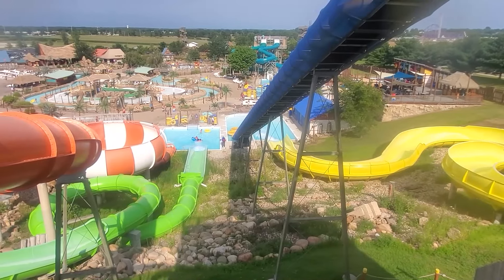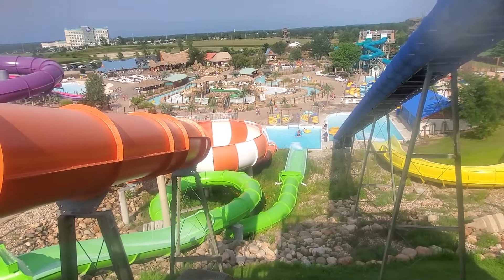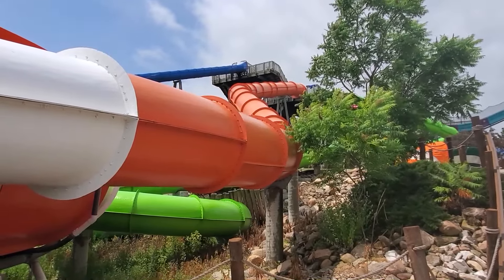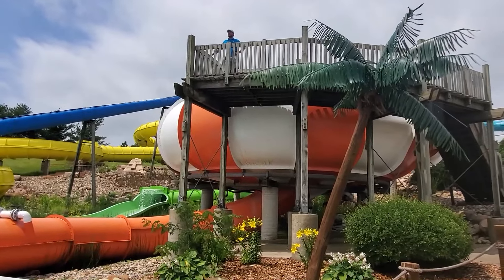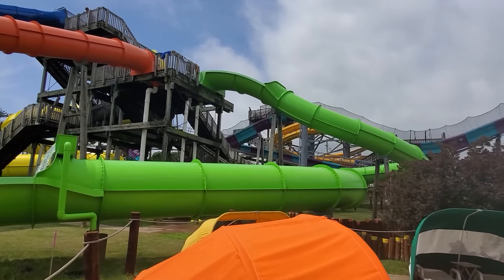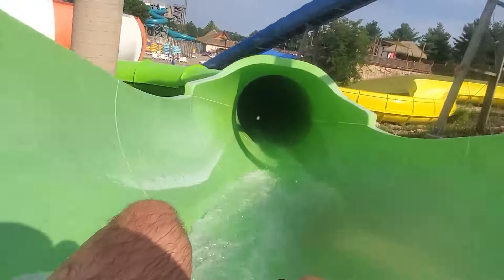On the same tower is Tangerine Tempest, an inner tube slide for single riders only. A twisting drop sends you speeding into a bowl where you spiral around two or three times. This one is average for its type — the shape of the bowl and placement of the water jets usually end your ride one rotation too soon. A third slide on this tower is called Kiwi Coaster. It's not super fast, but has a couple of drops in the dark and some splashes on a mostly enclosed route.